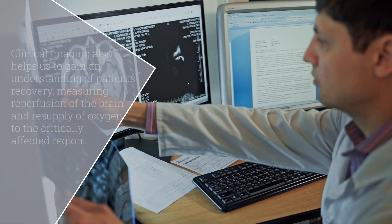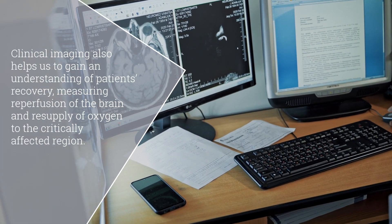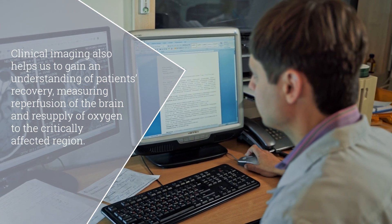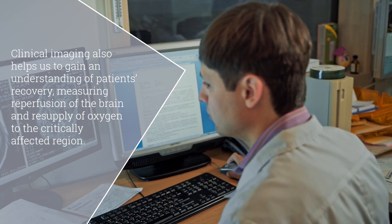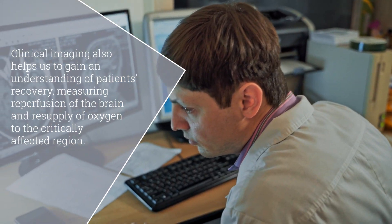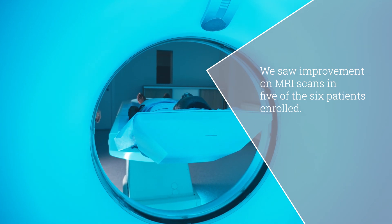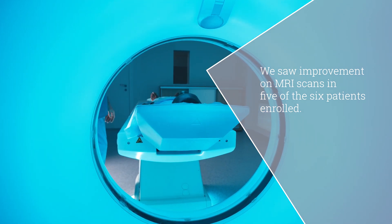Clinical imaging also helps us understand patients' recovery. We measure reperfusion of the brain and resupply of oxygen to the critically affected region. We saw improvement on the MRI scans in five of the six patients enrolled. Safety data gives us the comfort to progress our stroke program, while the efficacy endpoints seen to date must now be further investigated.